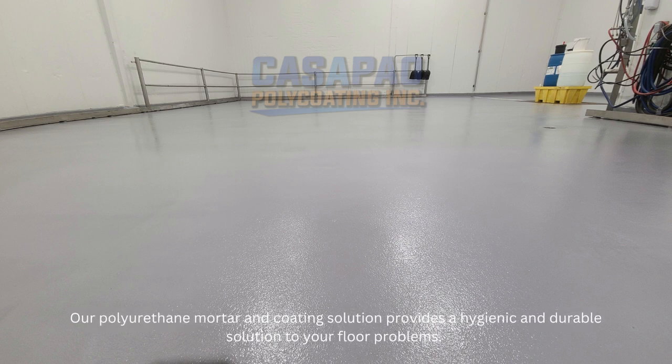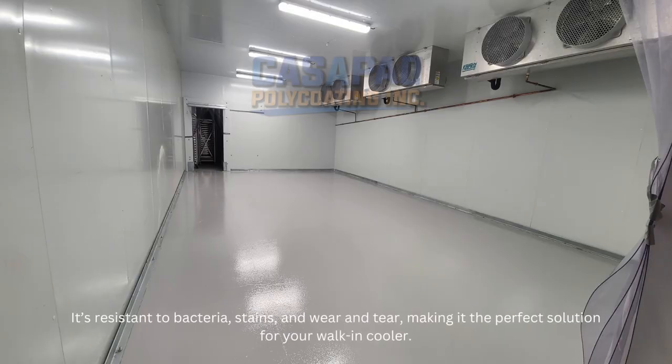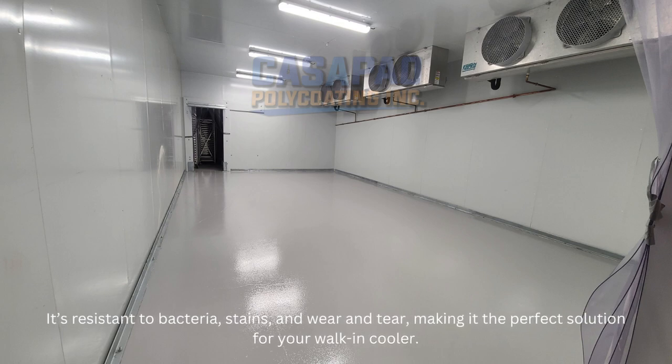Our polyurethane mortar and coating solution provides a hygienic and durable solution to your floor problems. It's resistant to bacteria, stains, and wear and tear, making it the perfect solution for your walk-in cooler.